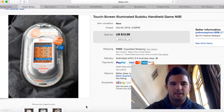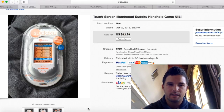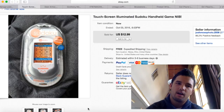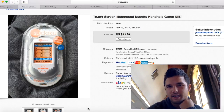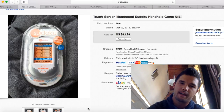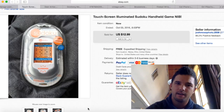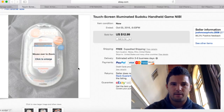I bought this Sudoku game from a church garage sale for about a buck — it was a fill-a-bag deal. I had it on eBay for $20 for several months, kept lowering the price, took it off, put it back on. It ended up selling for $12.99 with free shipping, so I got about $10 profit.